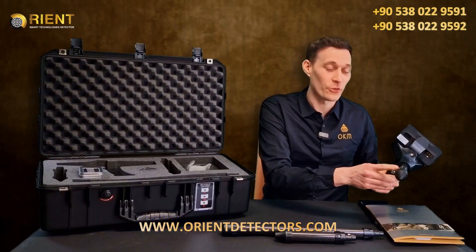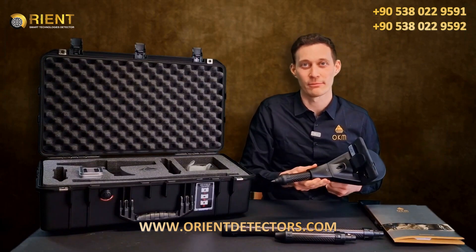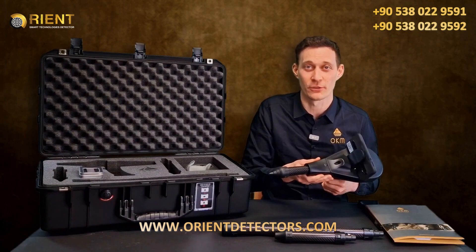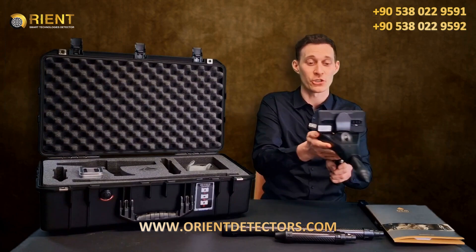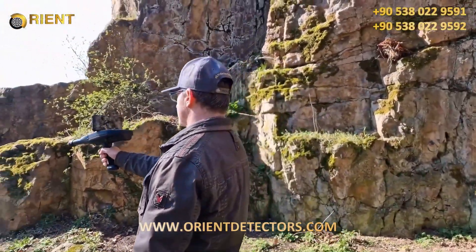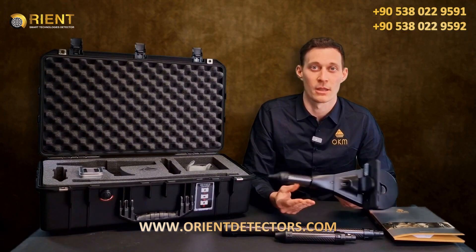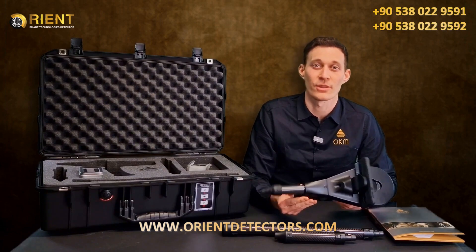You can also use the long-range probe for the Ionic Stream. The Ionic Stream operating mode measures the ion radiation of buried gold objects. When measuring, the direction is important for success. The integrated digital compass in the control unit shows you the direction during the measurement. This detection method is specialized for the location of gold artifacts that are buried for a long time — the longer the object is in the underground, the better it can be detected with the Ionic Stream.